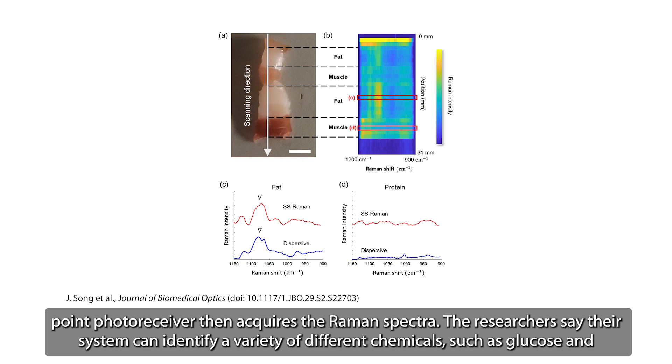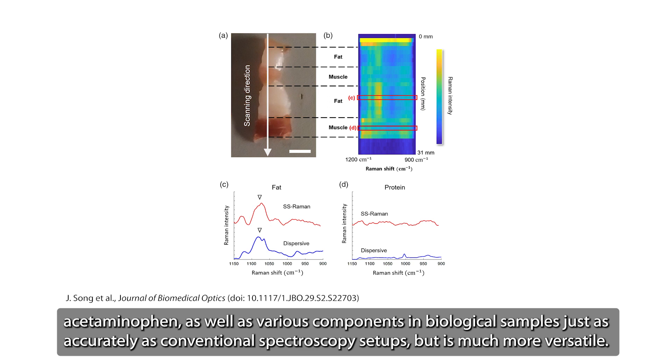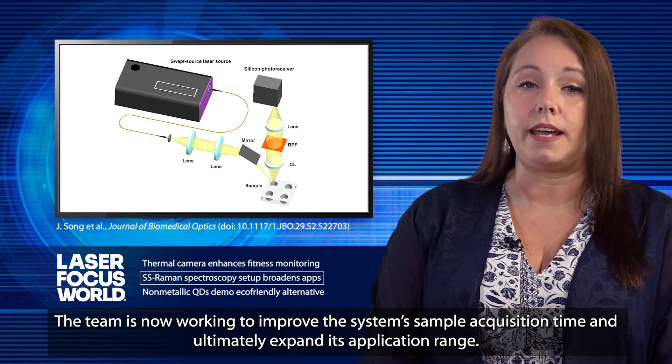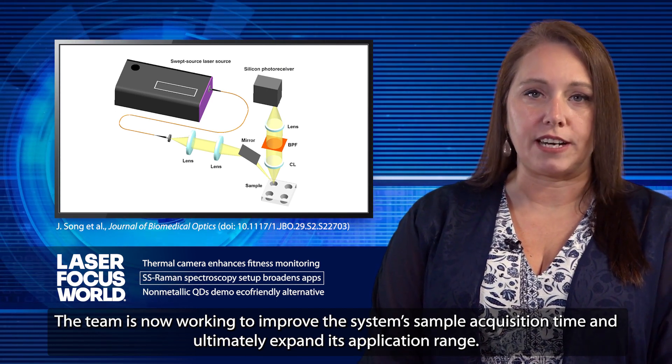The researchers say their system can identify a variety of different chemicals, such as glucose and acetaminophen, as well as various components in biological samples, just as accurately as conventional spectroscopy setups, but is much more versatile. The team is now working to improve the system's sample acquisition time and ultimately expand its application range.